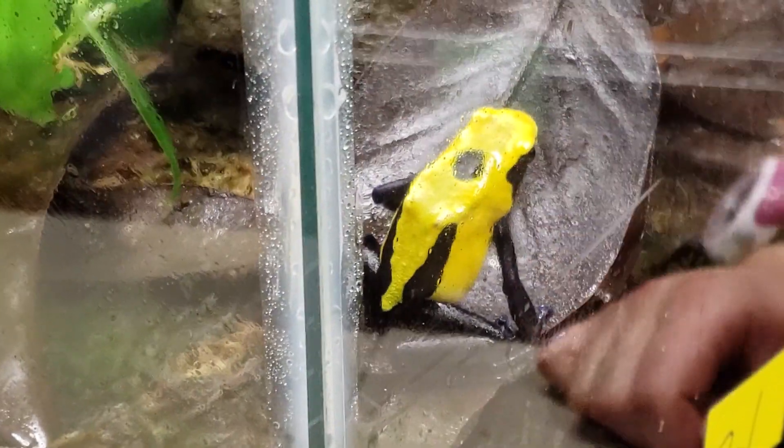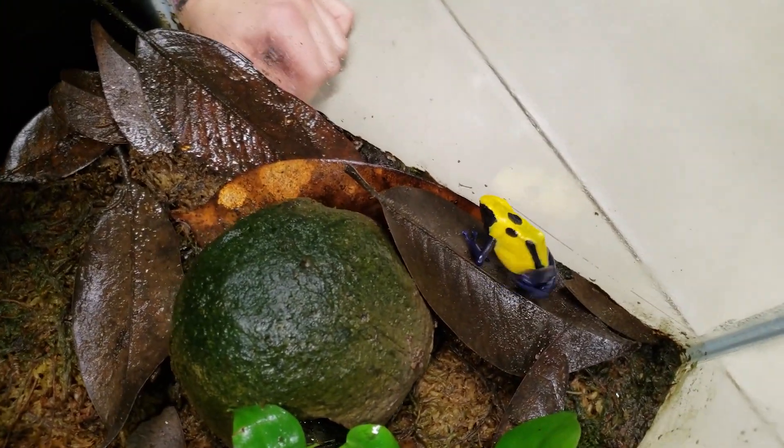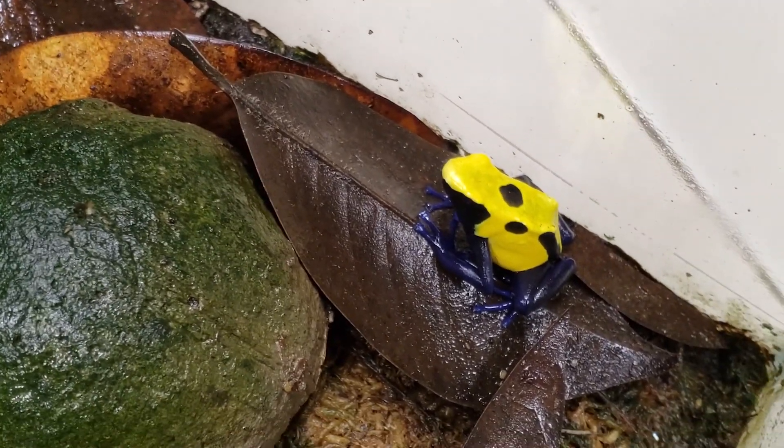Some people refer to them as the U of M dart frog here in Michigan. Our school colors — gold and blue — make this a very appropriate frog for this place.